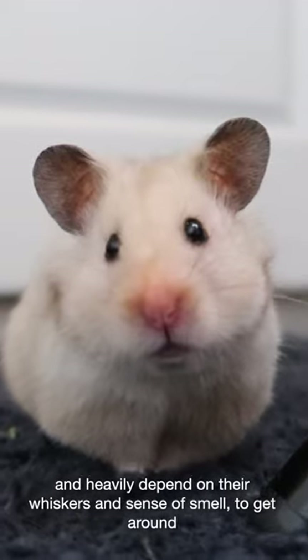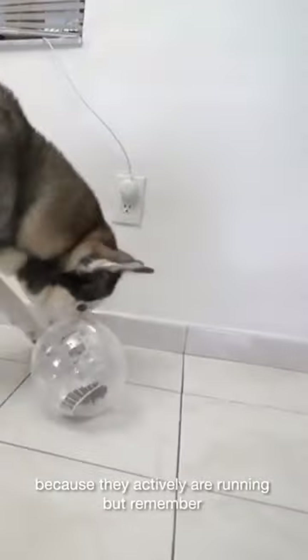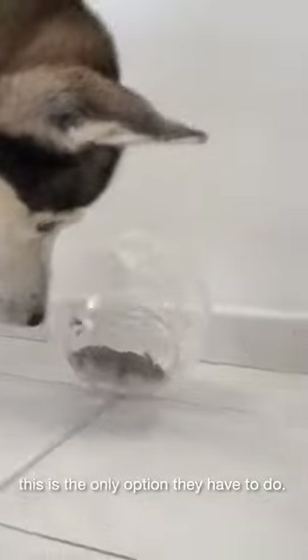Hamsters are animals who already suffer from poor vision and heavily depend on their whiskers and sense of smell to get around. These senses are both blocked due to the plastic. Many may think their hamster is enjoying the ball because they are actively running, but remember, this is the only option they have.